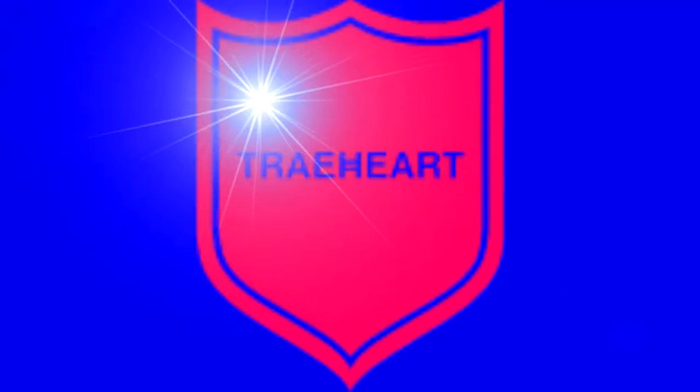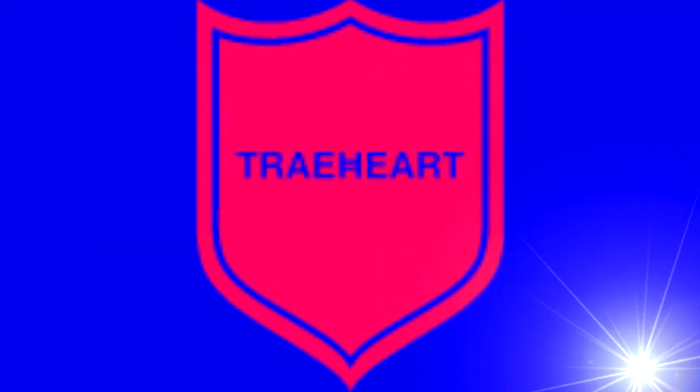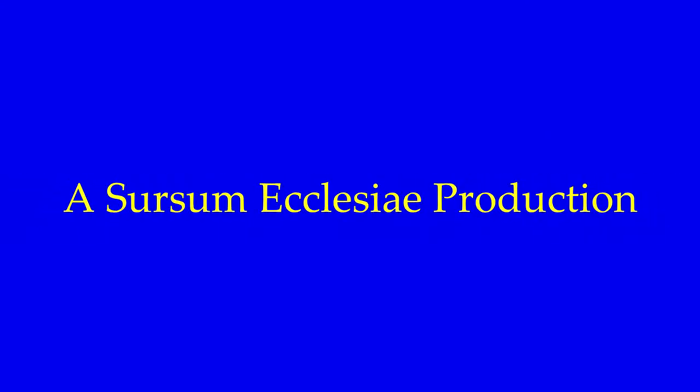Today on the Treyhard channel, I'll be talking about riboflavin. Welcome to the Treyhard channel. I am Ray Upchurch, your host. This is the seventh part of the essential vitamin and mineral series.